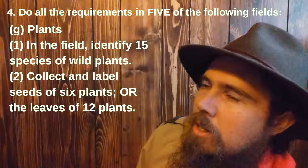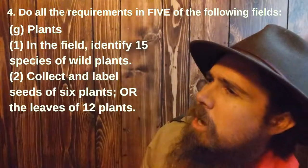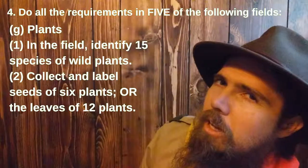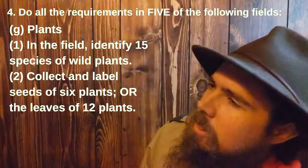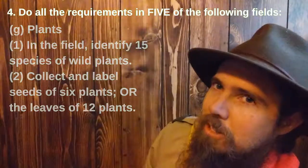Plants. Number one: in the field, identify 15 species of wild plants. And number two: collect and label seeds of six plants or the leaves of 12 plants.